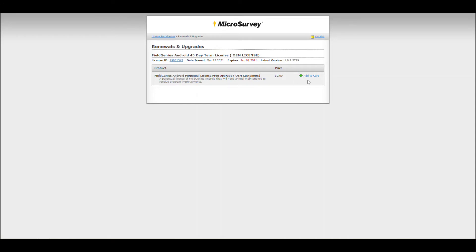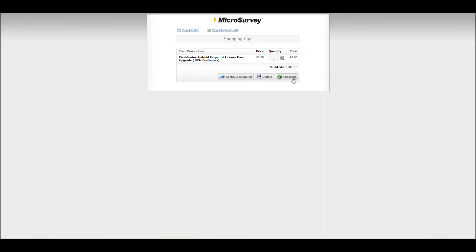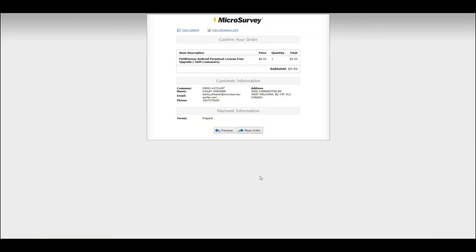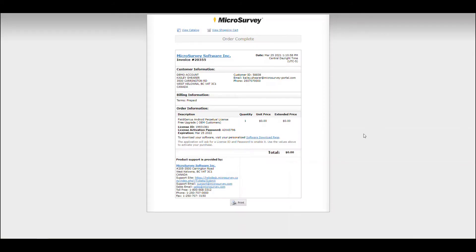All you have to do is add to cart and proceed through checkout. It will ask for your information, but in my case it's already all in there. Place the order. There you have it — a perpetual license has been issued to you, and you can see that the expiration date has been generated to be a year ahead of when you activated it.